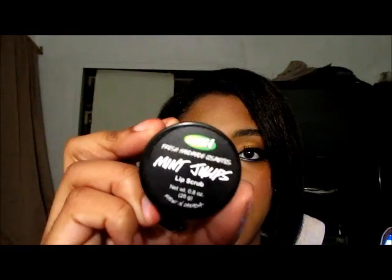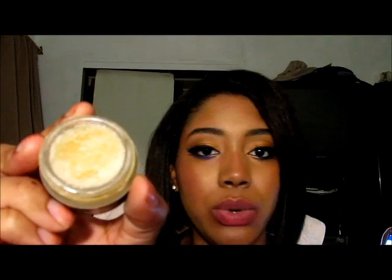Next is my Lush Lip Scrub in Mint — it's kind of like a mint chocolate because it smells like mint chocolate. You don't need too much of it. What you do is take some on your finger, put it on your lips, and rub your lips together. It's sugar, so it will dissolve, or you can just lick it off — and it tastes really really good. I saved the last product for last because it's like magic in a bottle.